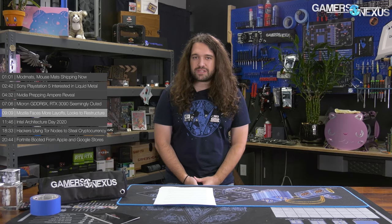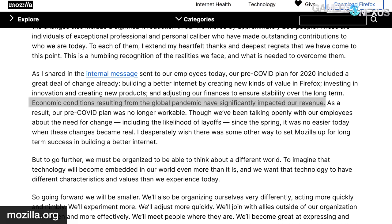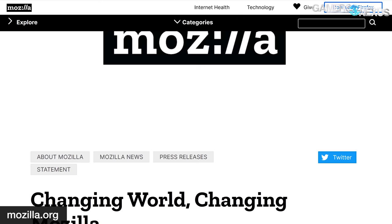Mozilla is up next, facing layoffs and looking to restructure. Mozilla announced it was preparing for another round of layoffs and internal reorganization. The news comes at a time when Mozilla and the rest of the world is feeling the impact of the current pandemic — quote, 'economic conditions resulting from the global pandemic have significantly impacted our revenue.' As a result, Mozilla is expected to cut its workforce by 250 people. Mozilla previously underwent a smaller round of layoffs back in January, where the company trimmed its workforce by around 70 people.